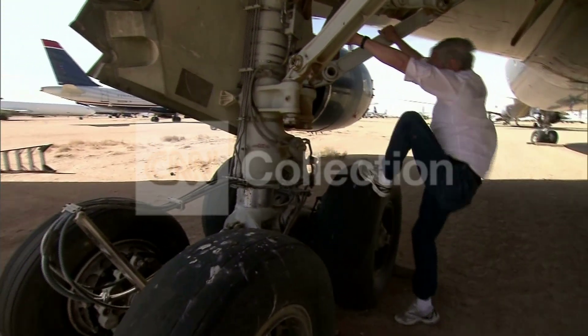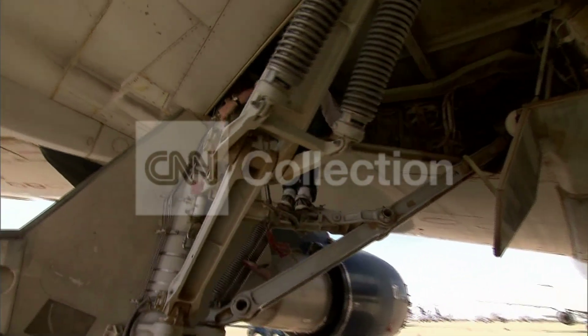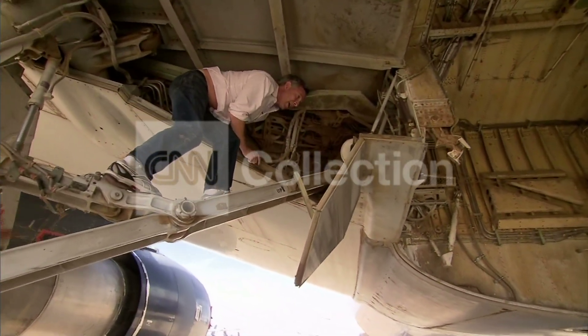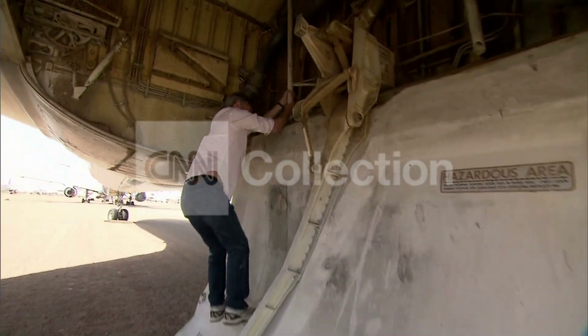Someone who wanted to get in the wheel well would get on the tire — one of the two tires — step on the bars right here, climb all the way to the top right here, and this right here is where an opening would be to climb into the landing gear wheel well. Once someone would climb through that hole, they would end up here, and I'm going to show you what happens after they climb through the hole.